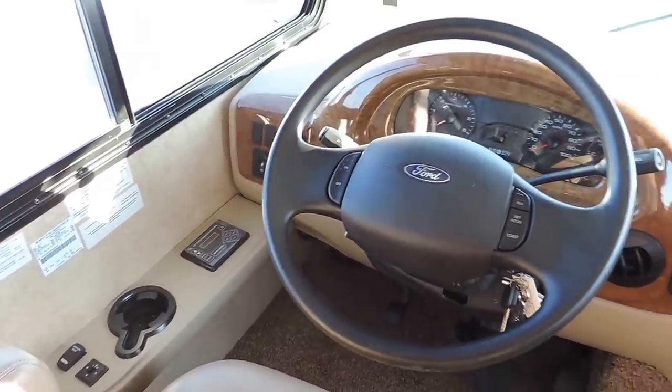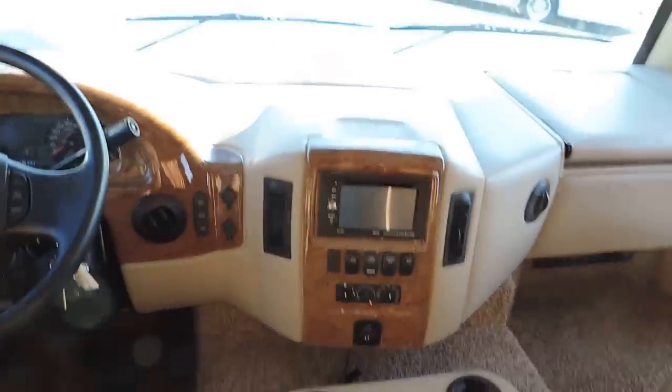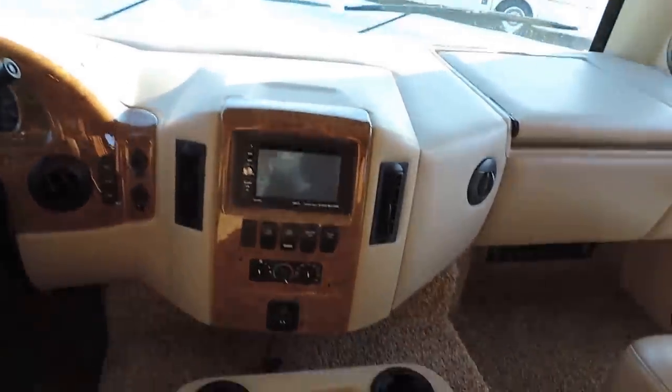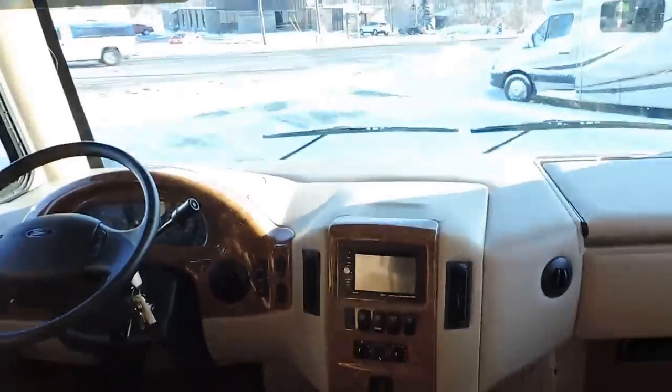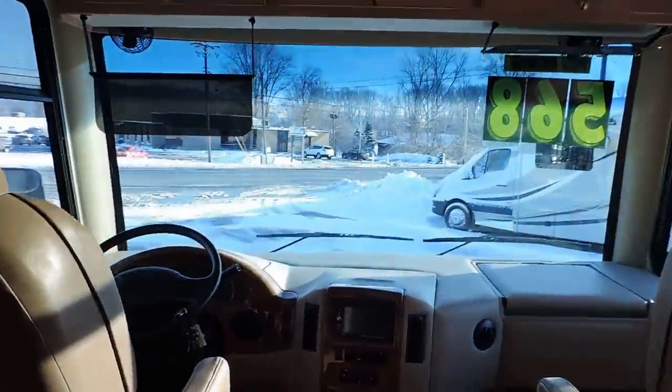The unit has hydraulic electric leveling jacks and power heated mirrors. There's a CD/DVD player and stereo that also serves as the backup camera and side camera display. It has an HDMI system throughout the whole unit — right here in this cabinet you can plug in a Blu-ray or DVD player and it plays through all the TVs.